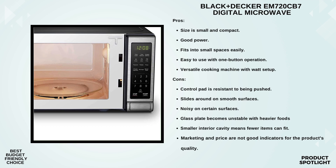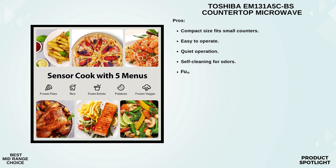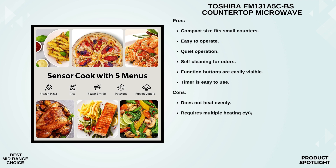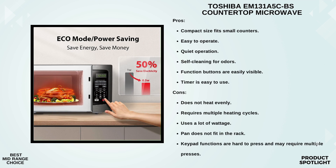Number 4: The Toshiba EM-131A5CBS Countertop Microwave Oven. The Toshiba EM-131A5CBS has an exterior measuring 20.51 by 17.14 by 12.83 inches. It's a countertop microwave, and as you can see, it's spacious enough to accommodate a 12-inch pizza, making it ideal for family-sized meals. The Toshiba EM-131A5CBS is rated at 1,100 watts, which means it packs quite a punch. It also has a smart humidity sensor, great for reheating and cooking popular dishes like pizza, potatoes, and veggies, and the sensor optimizes the heating process for delicious results.